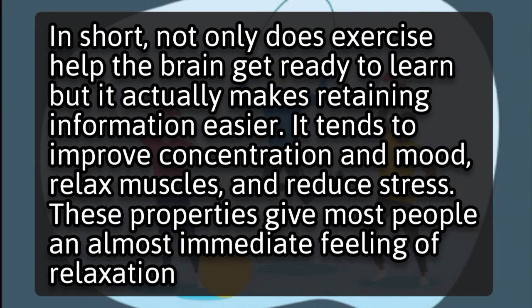Exercise also tends to improve concentration, relax muscles, and reduce stress. These properties give most people an almost immediate feeling of relaxation.